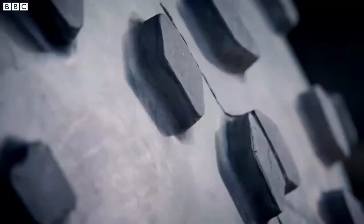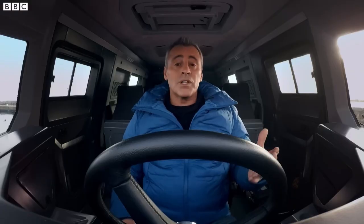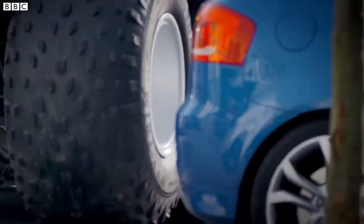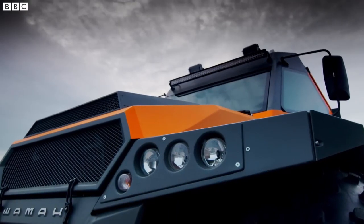The spacious cabin can comfortably accommodate multiple passengers, making it an ideal choice for group expeditions, search and rescue operations, or outdoor adventures. One of the standout features of the Shaman 8x8 is its amphibious capability, enabling seamless transitions between land and water.